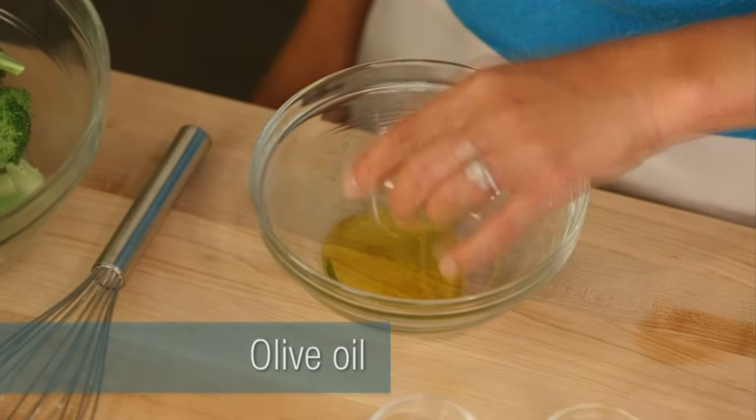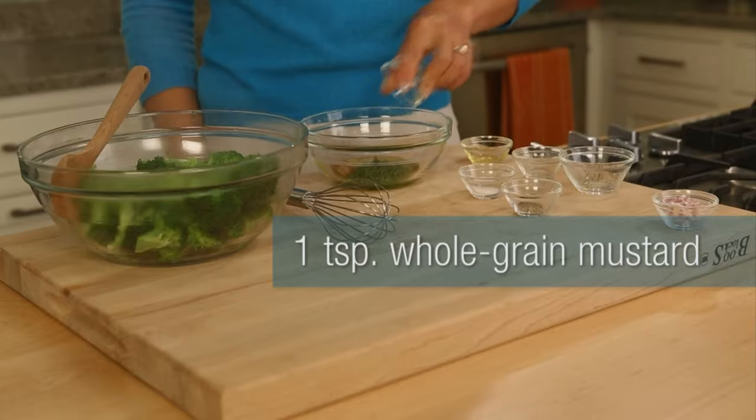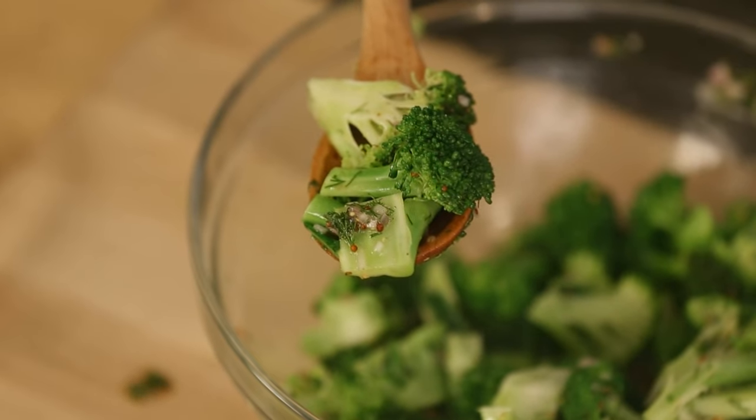This is olive oil, lemon juice, fresh dill or dried, whole grain mustard, a little bit of chopped shallot, salt and pepper. Whisk that together, drizzle it over your broccoli, and that's it.